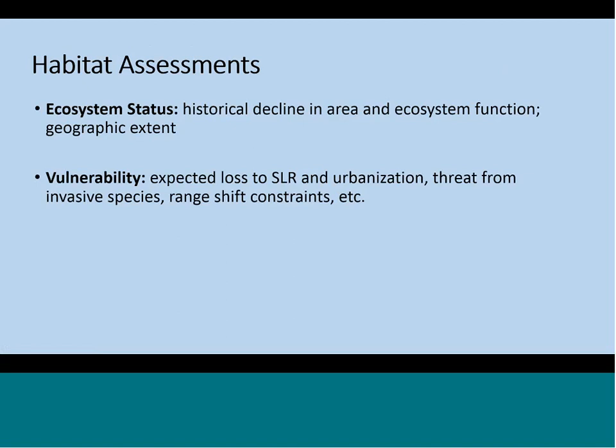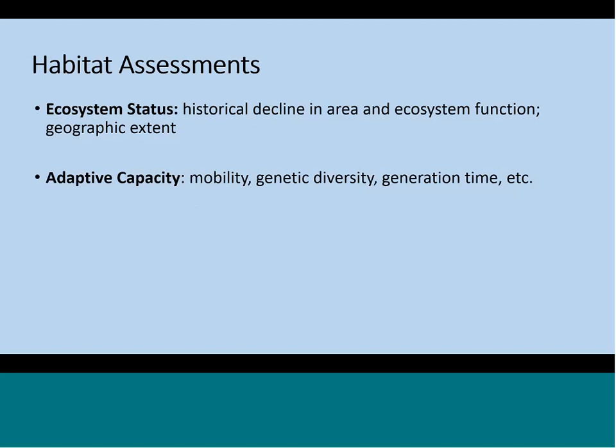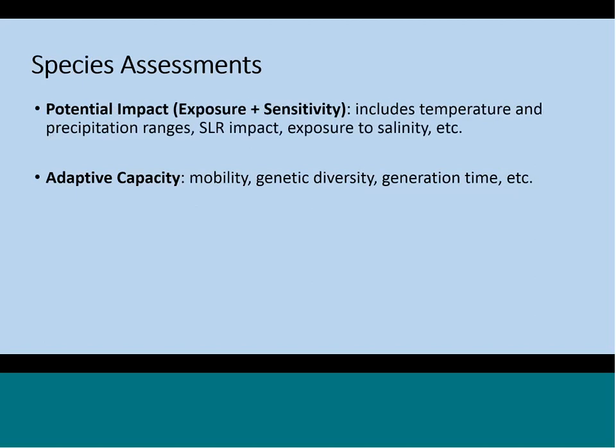For the ecosystem or habitat assessment, we combined the scores from the ecosystem status module and the vulnerability module by simply averaging the scores calculated for each. Ecosystem status has to do with the condition the ecosystem is currently in or was in the past, while vulnerability is where we evaluated sea level rise impact, climate change, and invasive species. For the species assessment, we averaged the module scores from potential impact and the adaptive capacity module. Potential impact is where we assess temperature, precipitation, and salinity changes, and adaptive capacity deals more with characteristics of the species.